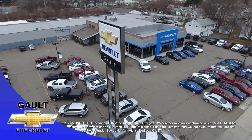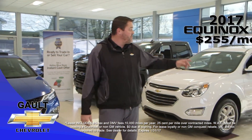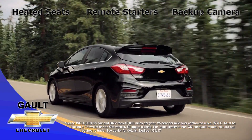Here are a few ways to save in a big way at Galt Chevrolet. The all new 2017 Cruze LT for just $179 a month, or a new 2017 Equinox LT for just $255 a month. They both have heated seats, remote starters, and backup camera.